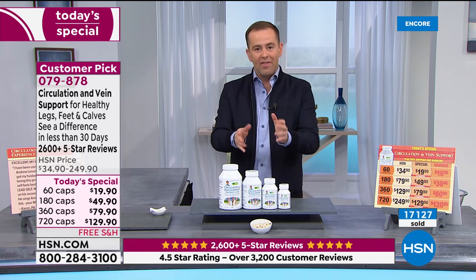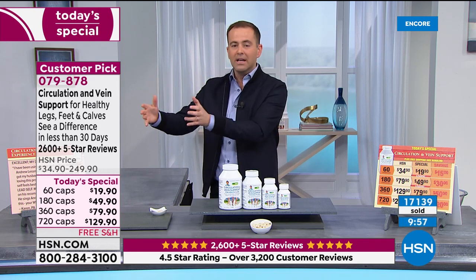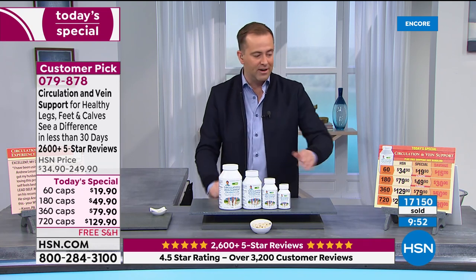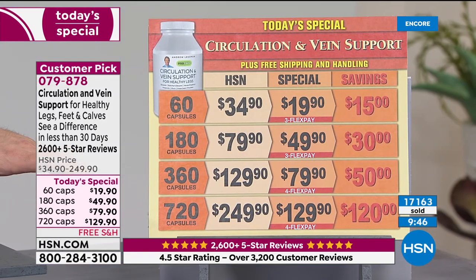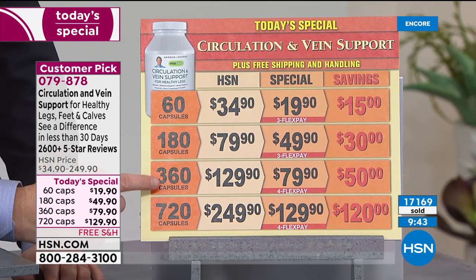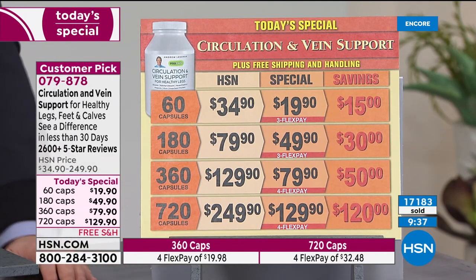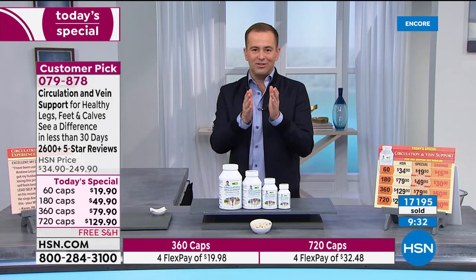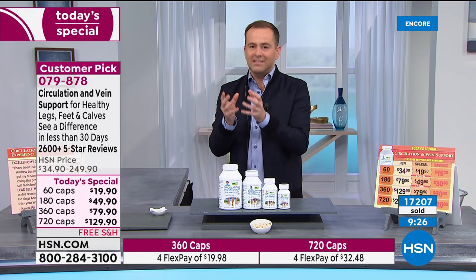Pricing is so key today. That large size is only available while it's a today's special, and it's like a buy one get one when you compare it to the 360, which is normally $129.90. Today you're getting double the amount for that same price. Diosmin is perhaps the single most reason why my mom stocks up when she comes over. It's not readily available everywhere — diosmin was initially offered in France, then throughout Europe about 70 years ago.